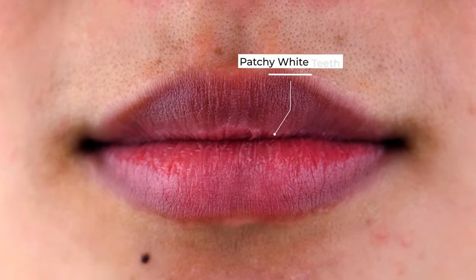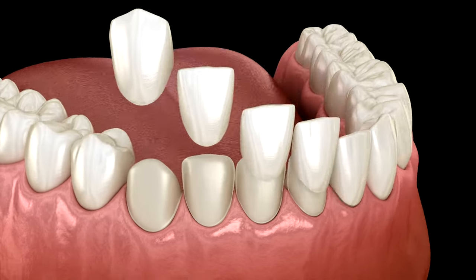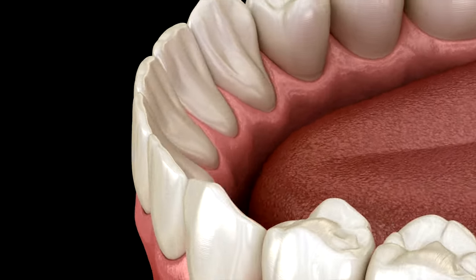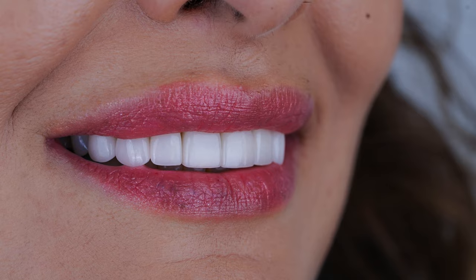Veneers are like a cover-up for your own teeth. If the color bothers you, or the shape — for example it's too round, too square, or it's broken — these are the usual reasons people cover their teeth. There are also genetic conditions like fluorosis, which causes white patches on teeth that you can't remove, so you put something on the surface to make it look nicer and whiter. Another reason is the Hollywood smile — really dazzling white teeth. If that's not something you can achieve with teeth whitening or naturally, you usually have to get veneers.